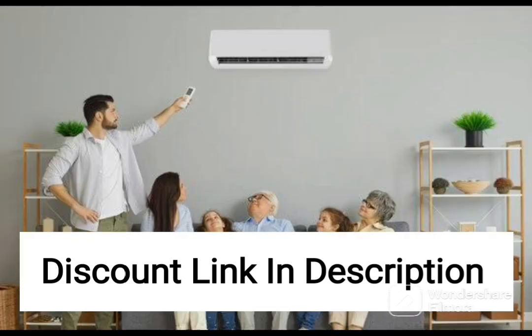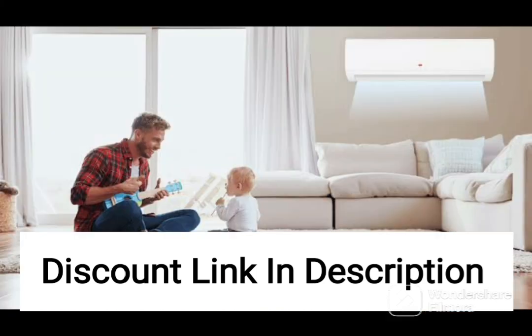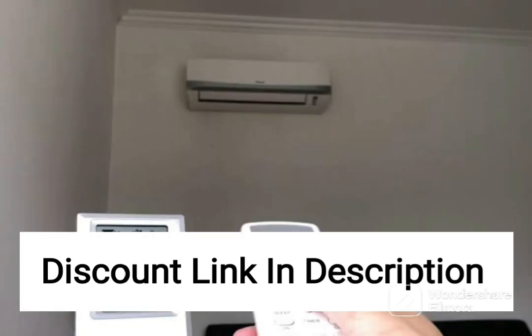The AC has a 3-star energy rating, which makes it energy efficient and helps to reduce your electricity bills. It also comes with a sleep mode, which gradually increases the temperature by 1 degree Celsius per hour, ensuring that you get a comfortable night's sleep without feeling too cold.